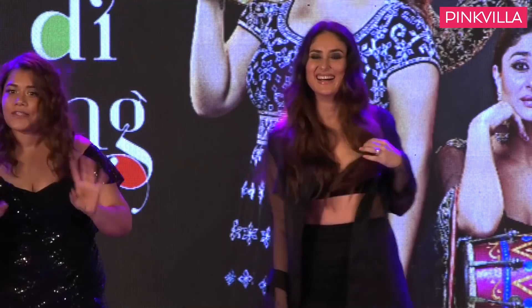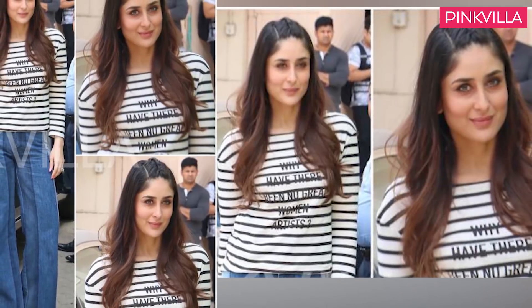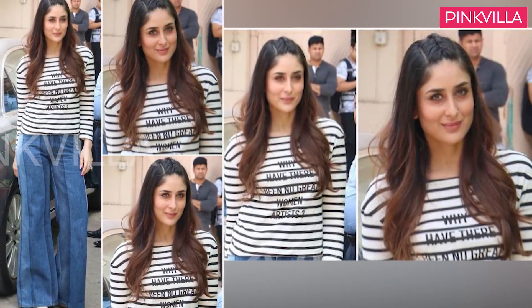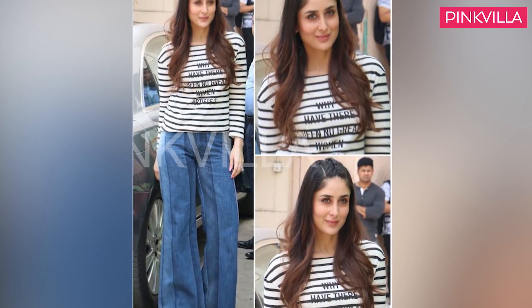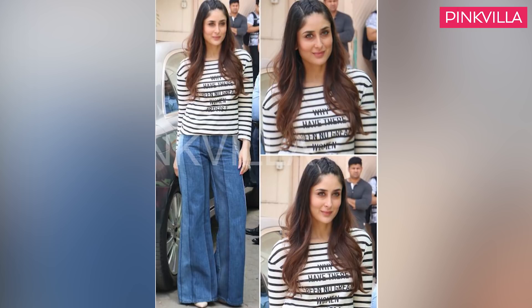First up, we have some major super chic outfit goals. Kareena looked chic in her striped top and wide-legged jeans combo from Dior's Spring 2018 collection. Her simple look was styled with a mohawk braid and pointy peep toes. We love it!